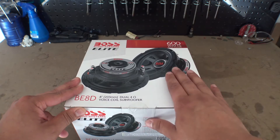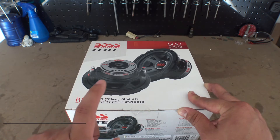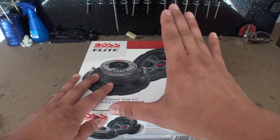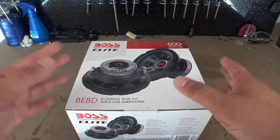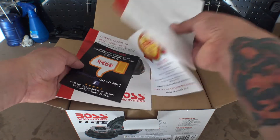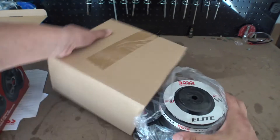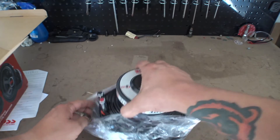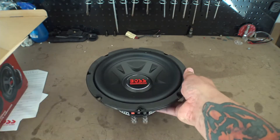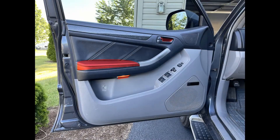Next I got the Boss Elite - this is the subwoofer I'm replacing the factory sub with. It's an eight inch four ohm subwoofer. For this particular car you have to have a shallow subwoofer, and without spending a lot of money on a Pioneer subwoofer or anything like that, this was a pretty good buy. Boss has been around for a while and they make pretty good products. It's not the highest quality like Pioneer, Kicker, or JL Audio, but it looks really nice and it's going to be behind a grill anyway.